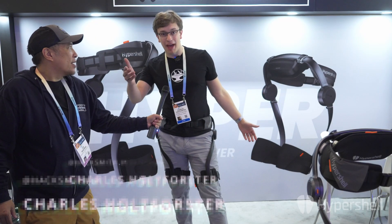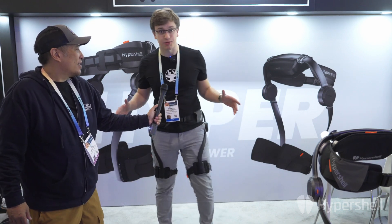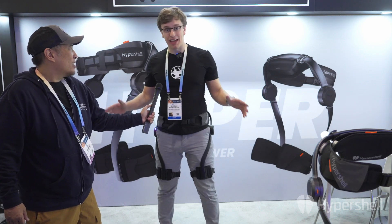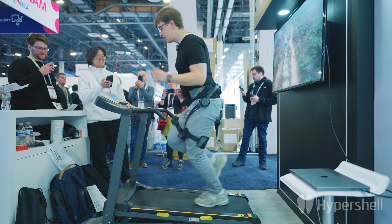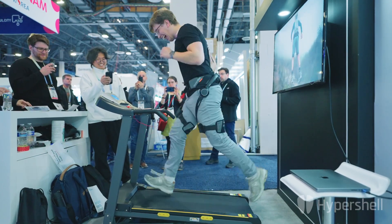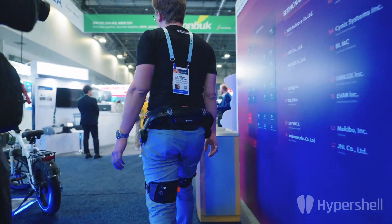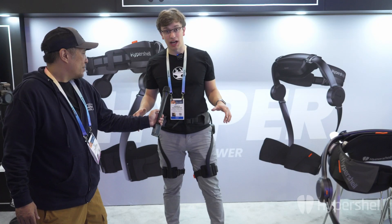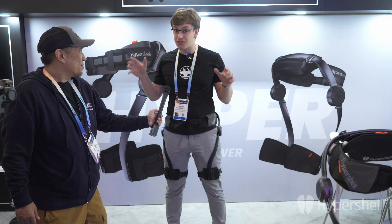I'm Charles from Hacksmith Industries out of Toronto, Canada, and I'm trying this on for the first time ever at CES 2024. It feels amazing — walking around and running on that treadmill is unreasonably easy, especially after two and a half days of dragging myself around this convention show. This is an incredible product from Hypershell and I'm really excited that my boss is going to be getting one at the shop — and I'm going to try to steal it.